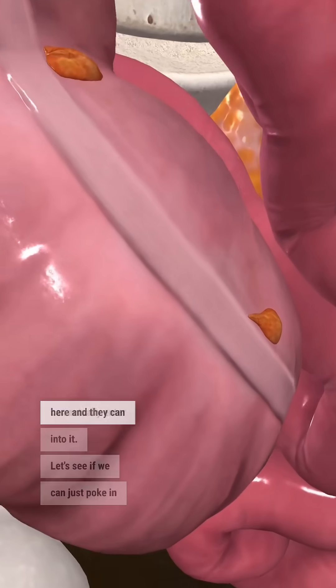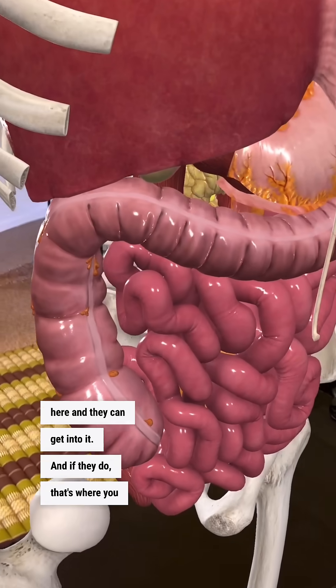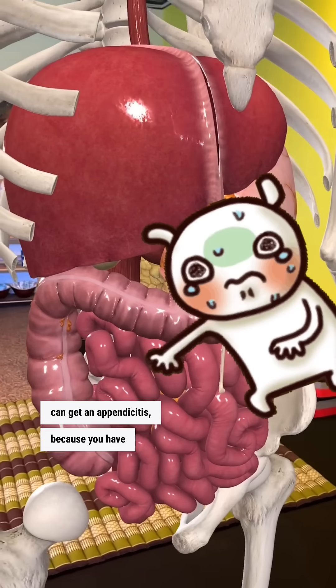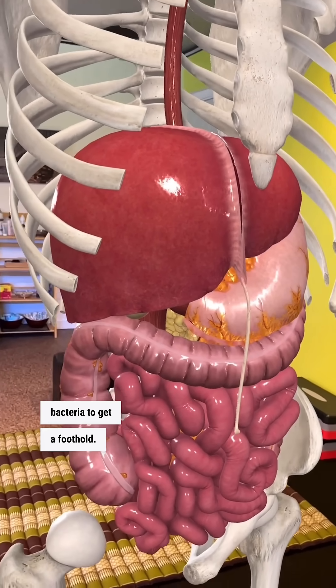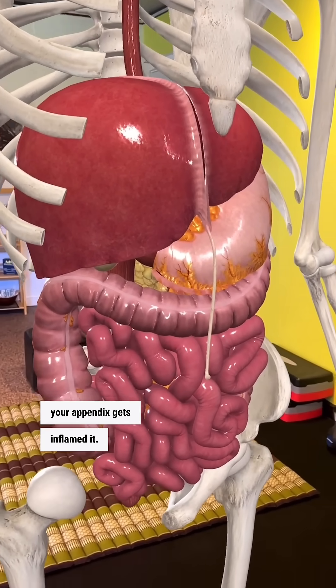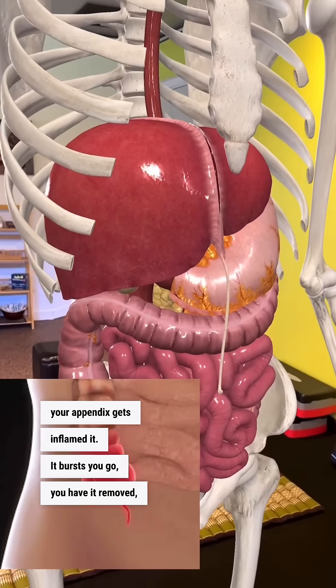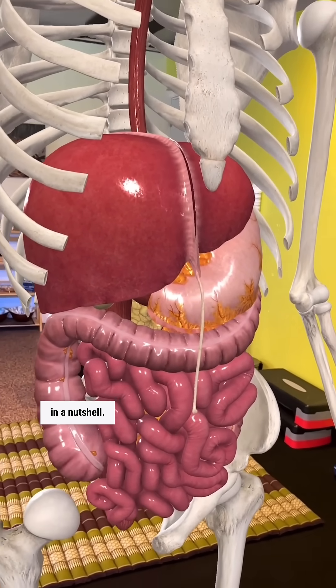Harmful bacteria can get into the appendix, and if they do, that's where you can get appendicitis — because you have this little cave for harmful bacteria to get a foothold and cause their own problem. Your appendix gets inflamed, it might burst, you have it removed, take some antibiotics, and you're probably fine. But that's the appendix in a nutshell.